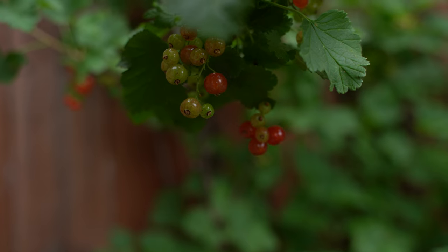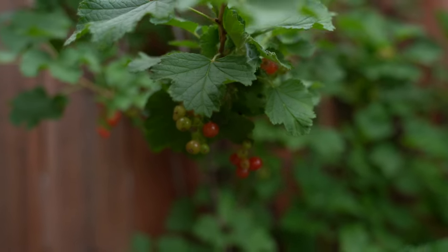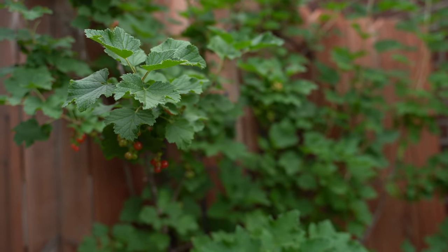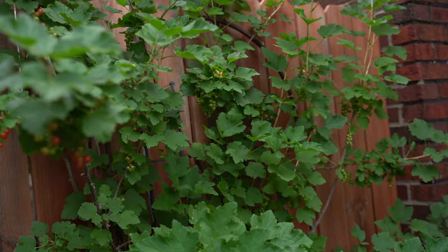They can handle poor soils — we've done no amending to the soils here for this red currant. After five years, it's thriving, about six feet tall, and producing all this beautiful fruit.